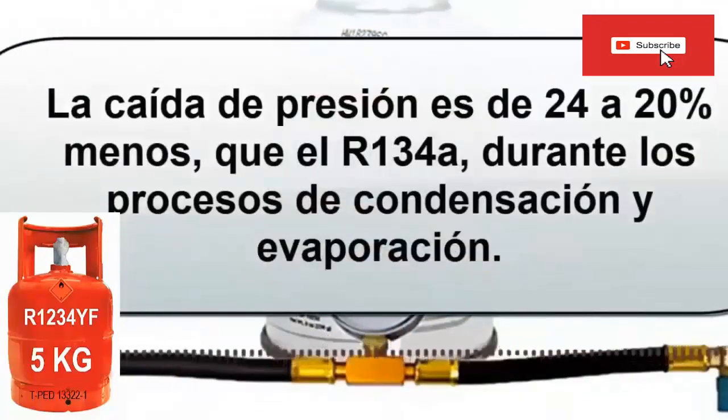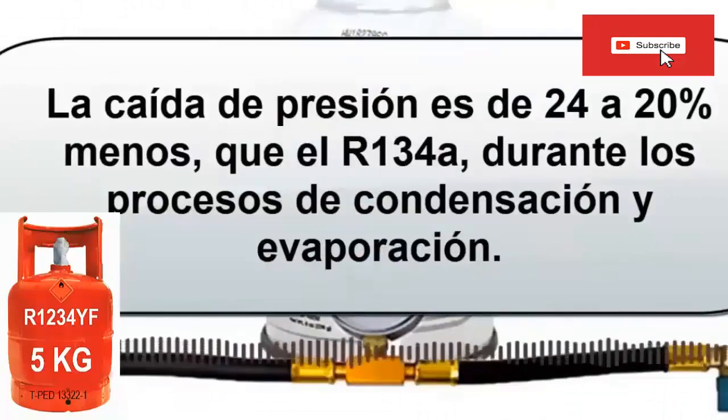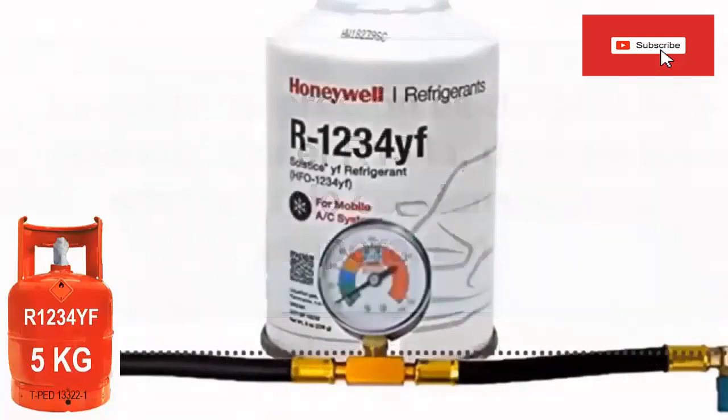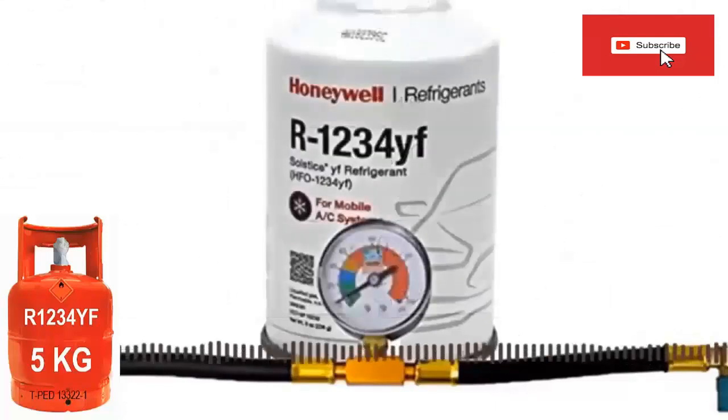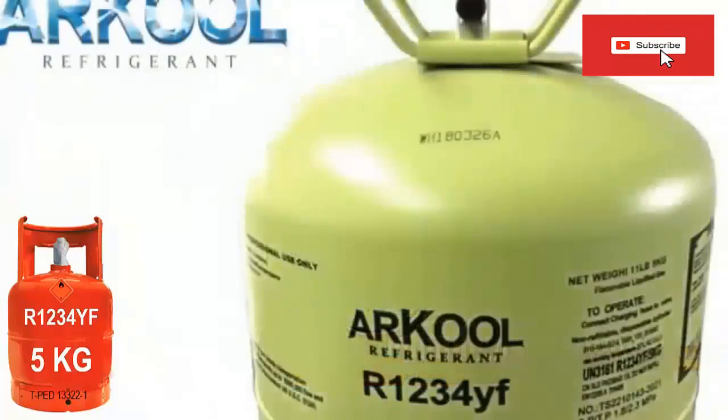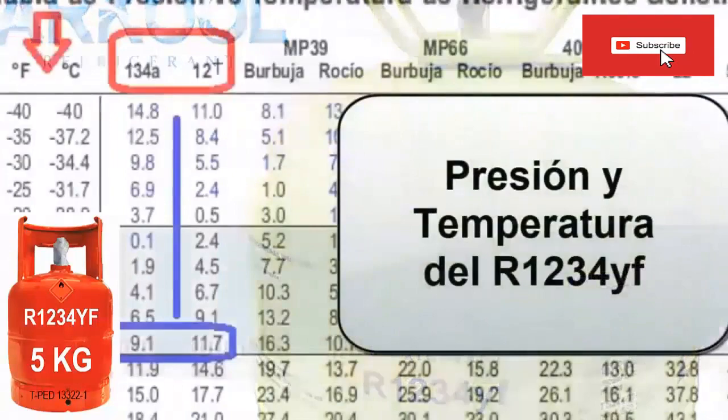The heat transfer coefficient of R1234YF refrigerant is 18–21% less than that of R134A. The pressure drop of R1234YF is 20–24% less than that of R134A during the condensation and evaporation processes. The coefficient of performance (COP) of R1234YF is lower than that of R134A by between 1.3 and 5%, which is very close. Although R1234YF is slightly flammable, it is difficult to ignite and has a slow spread of flame, and its toxicity was evaluated in independent laboratories with a result similar to that of R134A.